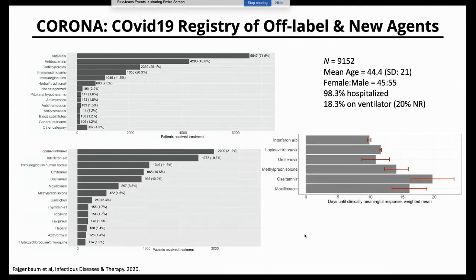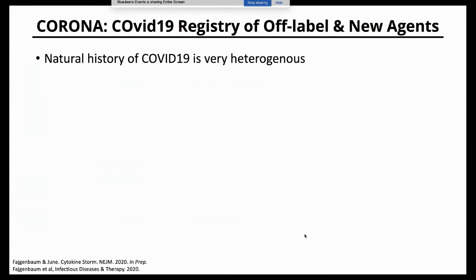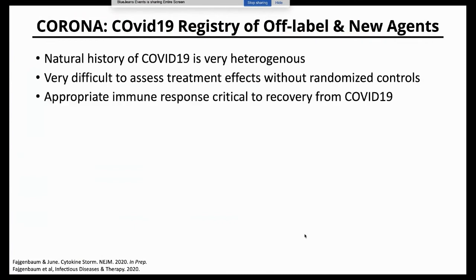We were ambitious early on, thinking we could look at time to symptom resolution or discharge to gauge which drugs were working better. But we realized that was unrealistic because the disease is so heterogeneous — the natural history is that most patients, even most hospitalized patients, improve. It's very challenging to draw conclusions from observational studies without randomized controlled trials.